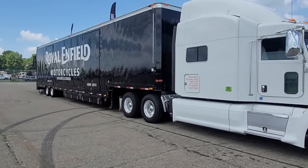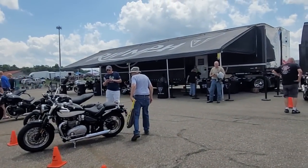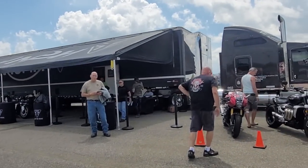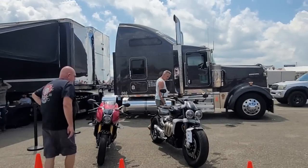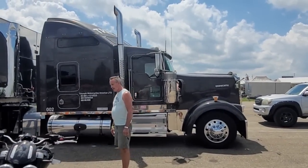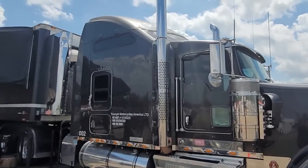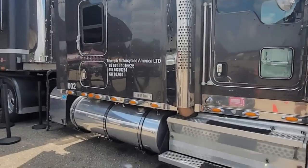Nice semi! This is the Triumph demo rig — another brand I'd love to have to sell. They've got my favorite tractor — look at this thing! Studio Sleeper W900L — that thing's a Mac Daddy right there. Wow, wow!